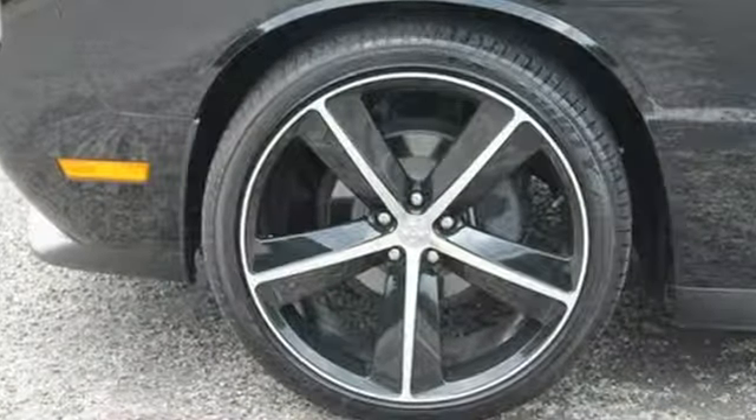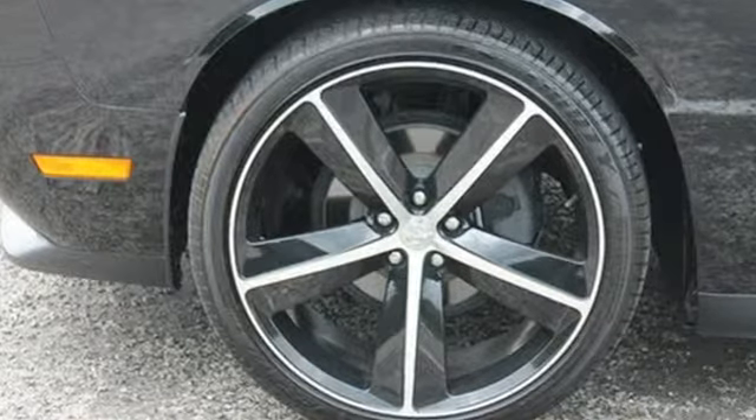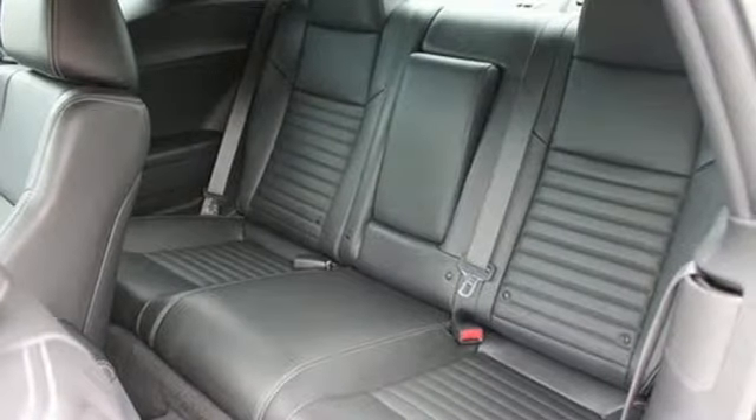Inside the cockpit, the controls are laid out simply and logically, from the steering wheel controls to the power driver's seat.